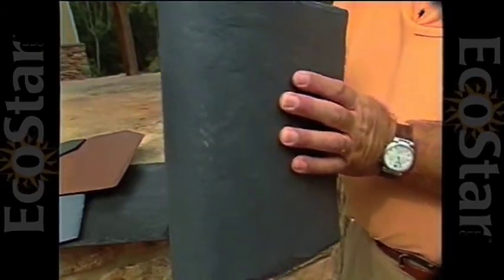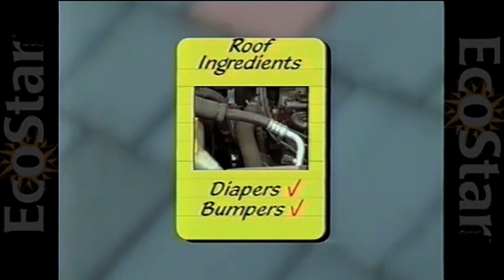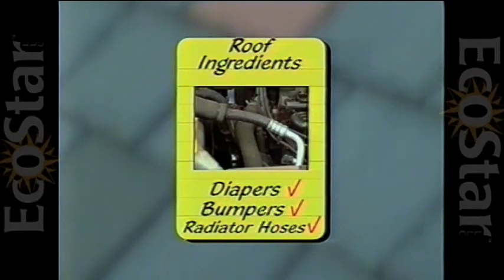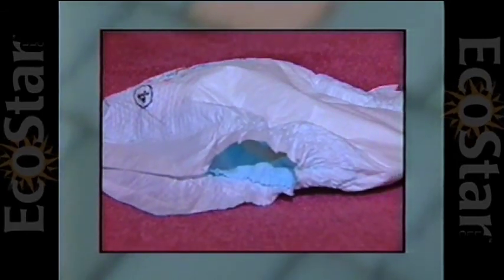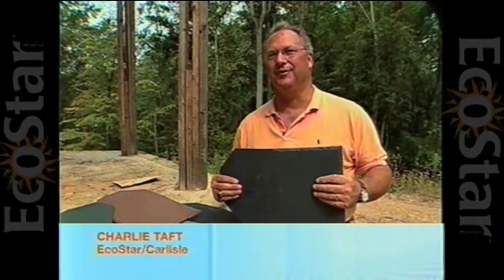So if it's not real slate, what is it? The rubber part of old baby diapers, car bumpers, radiator hoses. When they make a baby diaper, they make a template and they cut out the shape of the diaper. And we buy millions of tons of those leg cutouts and grind them up to add to our product.